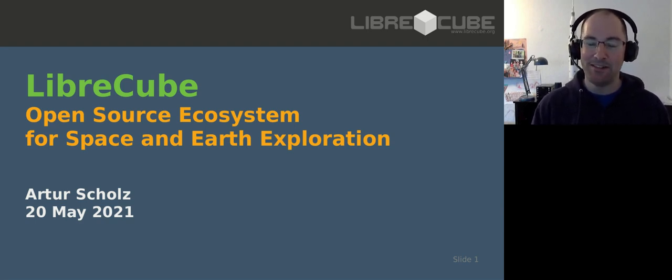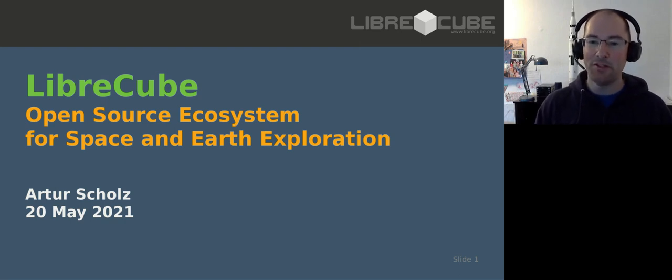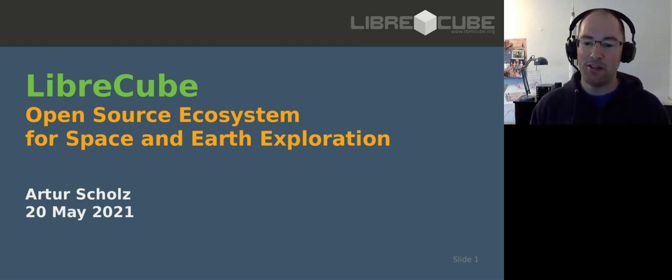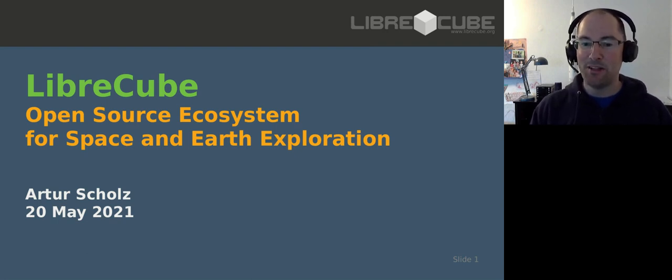There are a lot of lessons learned and we were doing it more or less on our own. It's only much later that I realized that an open source approach would be much better to develop CubeSats. For my day job, I work at a company called Vision Space as a spacecraft operations engineer for ESA at the European Space Operations Center, where we do professional spacecraft operations. I have the privilege to work in the space domain.